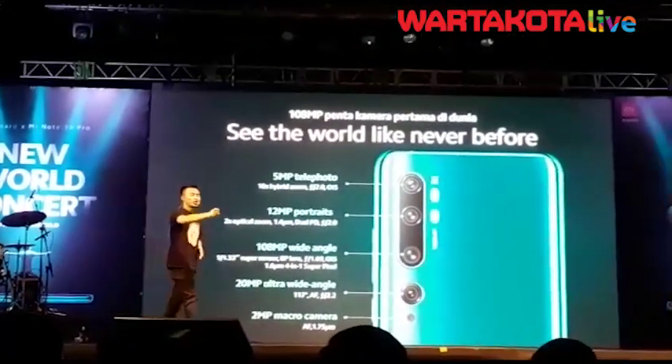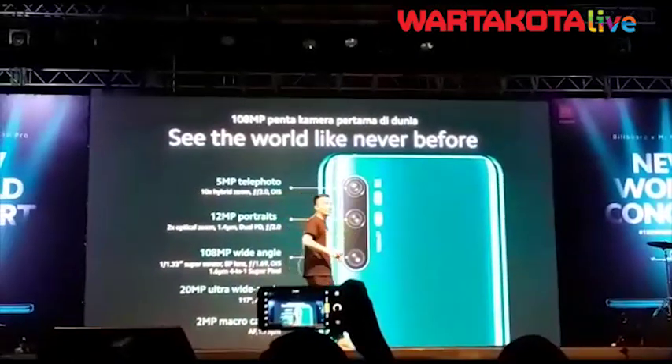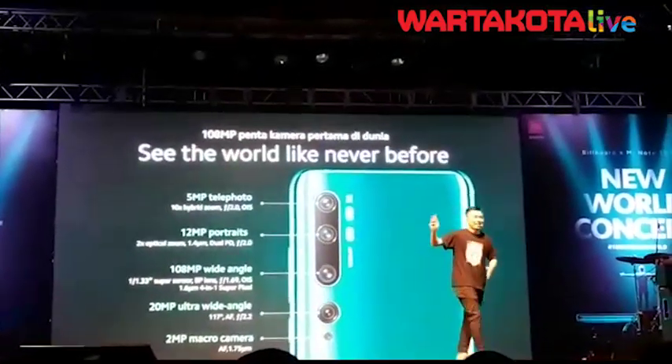For those of you watching the live stream, make sure you remember the information because there may be giveaways. So for the live stream, memorize the 5 cameras.